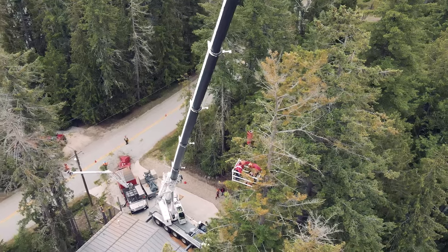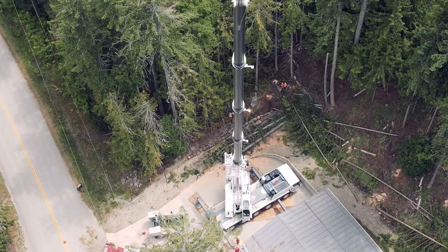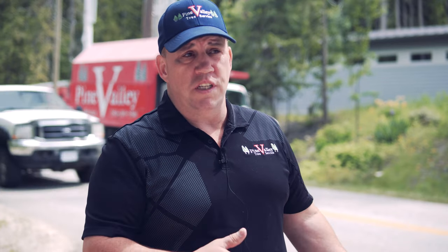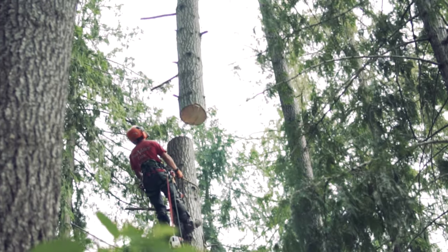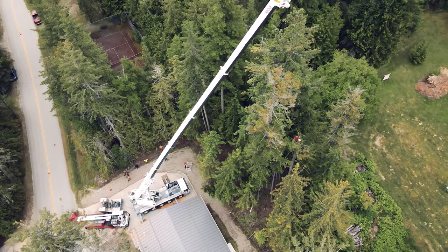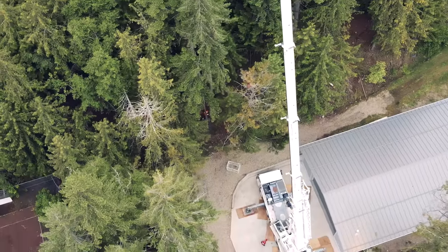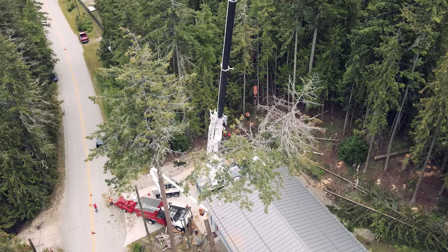We're here to remove these trees and open up more area for this woman. She's got septic field all over the place and piping, so we can't lay the trees down normally like we would. We're using a crane so we can set the trees down and do no damage to her property whatsoever. There's just too much around that could be damaged, so we have to use a crane in that situation.